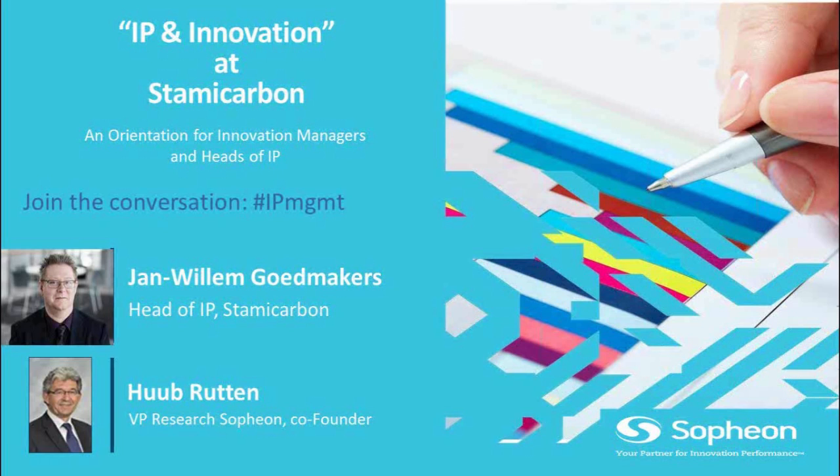Jan Willem holds a master's degree in chemical engineering from the University of Technology in Eindhoven. Jan Willem and myself are in the Netherlands at the moment, and the Technical University in Eindhoven is in the Netherlands as you might know. He worked for 20 years in many different roles for a famous American company called General Electric — General Electric Plastics specifically — which is based in the Netherlands, and he also worked in France and in the USA.